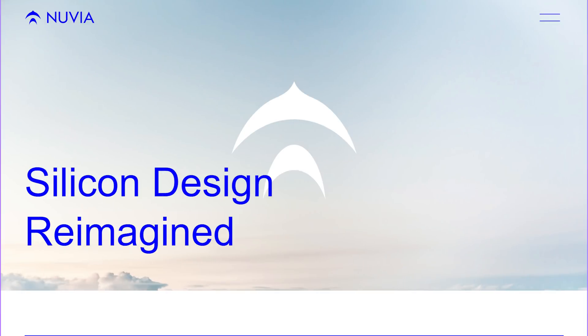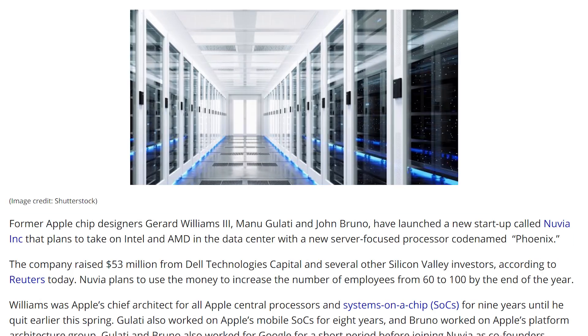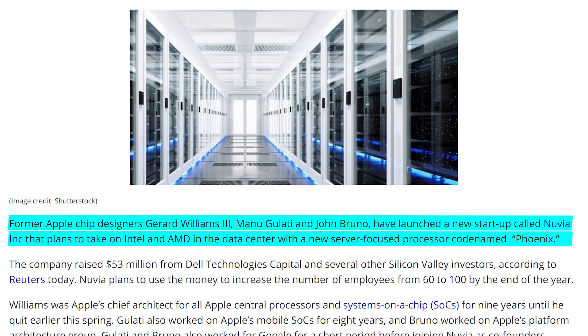But not to let Intel, AMD, and NVIDIA have all of the server fun, there's a new company starting up called Nuvia. This is coming as a result of three former chip designers from Apple who designed SoCs for them. They came together and said they're going to start a server company and make chips for server environments. Obviously they probably won't have x86 licensing like AMD does, so they'll have to probably use some sort of open-source CPU architecture, but we'll keep you updated.